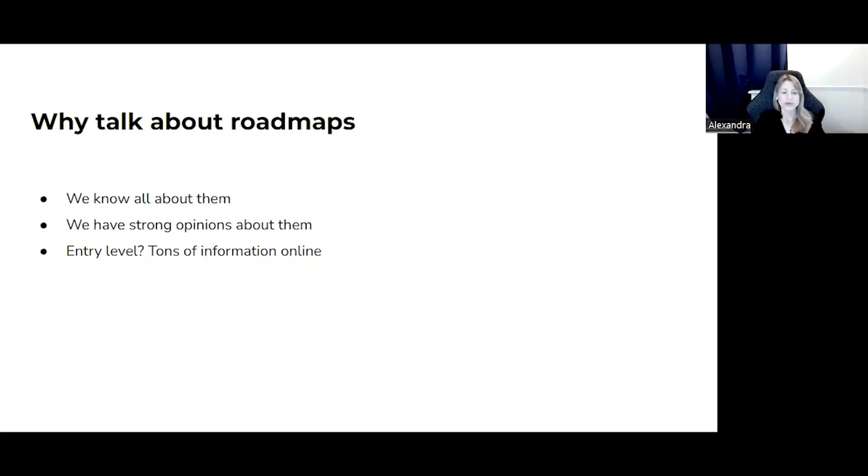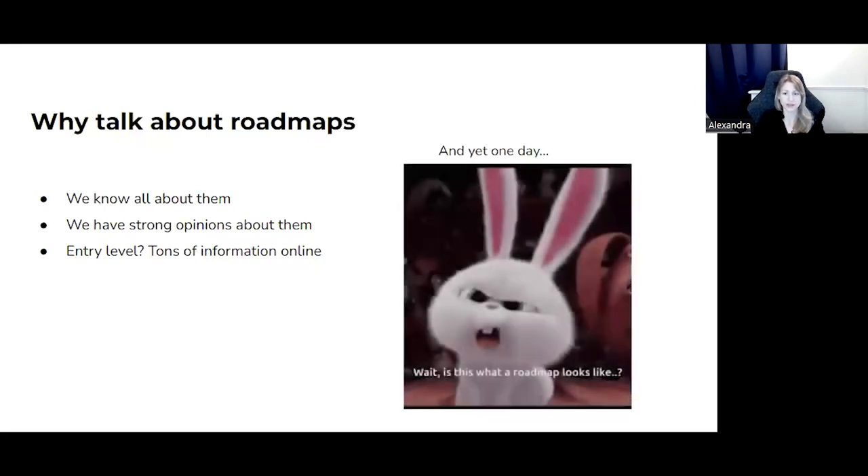First of all, why do I want to talk about roadmaps, and why should you listen? If you've been in product for a while, you probably feel that you know all about roadmaps and also have a strong opinion on the matter. If you're new to product, you'll catch up quickly with all the information available online. And yet, one day a colleague recommends a new fancy roadmap template, and you think, wait, is this what a roadmap looks like? Was I doing it wrong all the way? I'm no stranger to imposter syndrome.